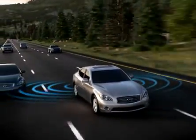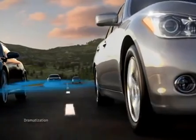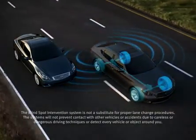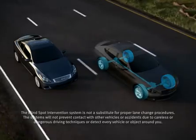If there is a vehicle detected in the blind spot area and you begin to move towards its lane, the Blind Spot Intervention system activates, using sophisticated braking to help you avoid potential danger. By gently applying brakes on the opposite side of your vehicle, it prompts you to move back toward the center of your lane.